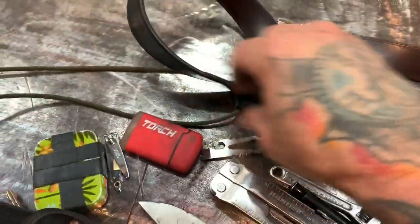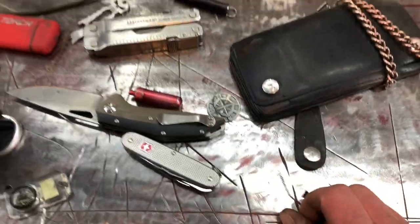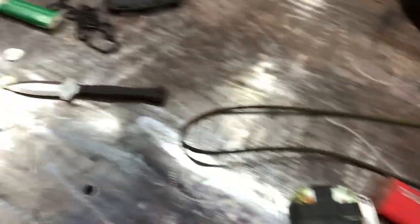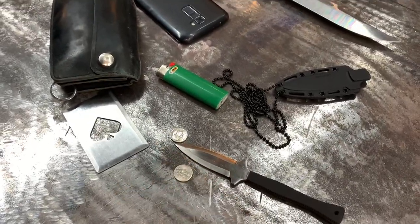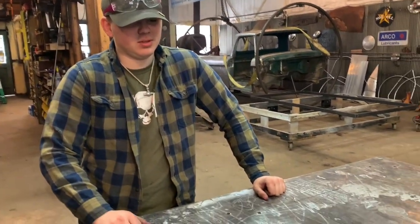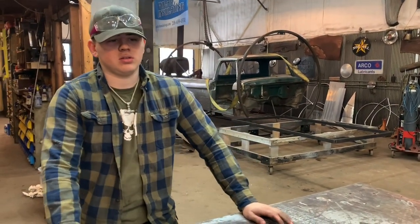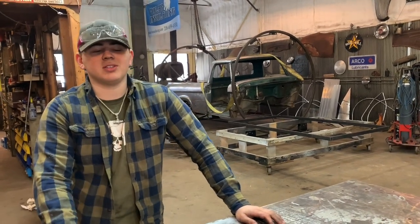Arco wraps up his EDC display, noting it's his honest carry. He compliments Colton's setup too. They discuss how some EDC videos feature really weird items. Colton mentions that once he turns 21 he's going to get his concealed carry right away, probably carrying a snub nose revolver.